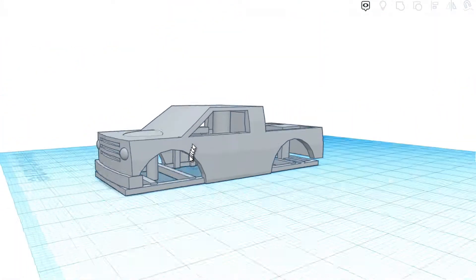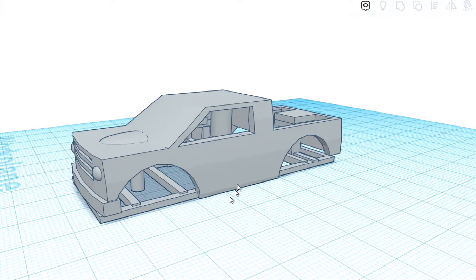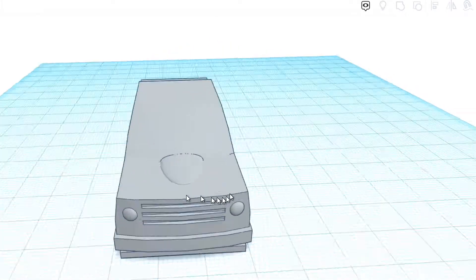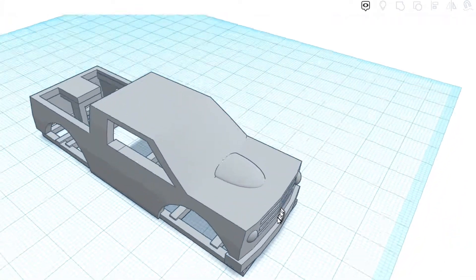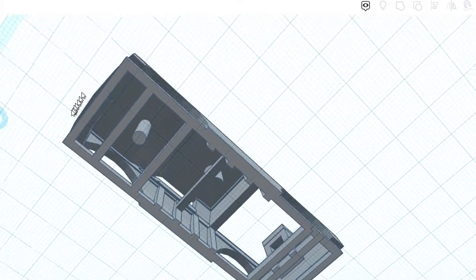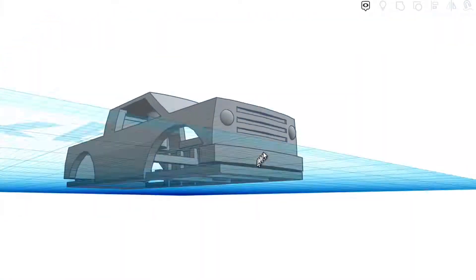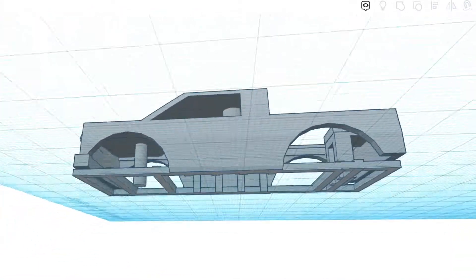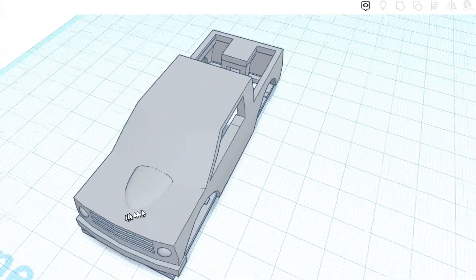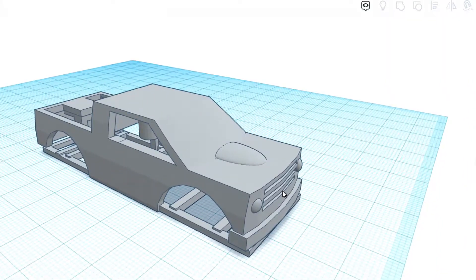Guys, check this out. We used this CAD program to basically come up with our own design. I'm so excited — look at this! This is our own design, and you can see the structures that need to be put in to make the printing work. Lots of different things — it was a learning curve for sure, but it is so cool. I am so excited to send this bad boy to the printer.